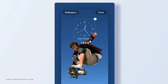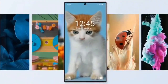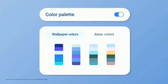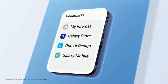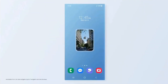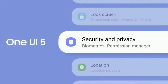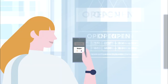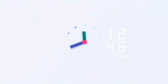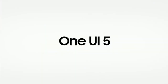Features that One UI 5 brings include a new personalized lock screen with new clock styles and color palettes. You can set a short video as a wallpaper, and there's a whole new range of dynamic wallpapers. You get more color palettes to customize the theme according to your style, you can now stack widgets and switch between them by swiping left or right, and there's a combined security and privacy setting, which is an Android 13 feature. Samsung Gallery now lets you extract text from images in your photos.